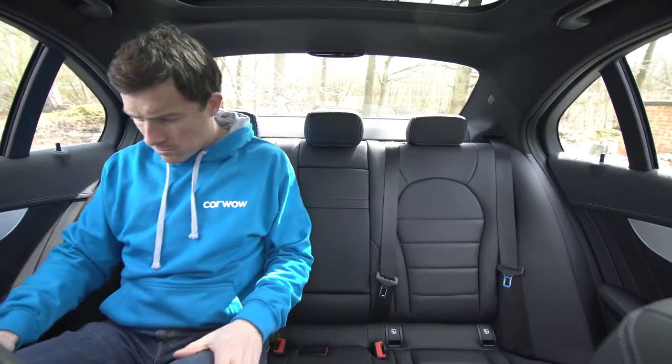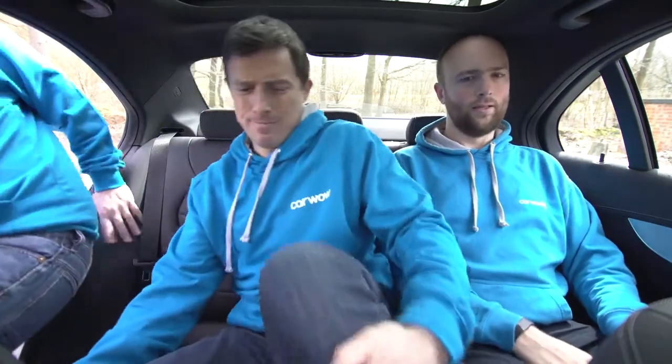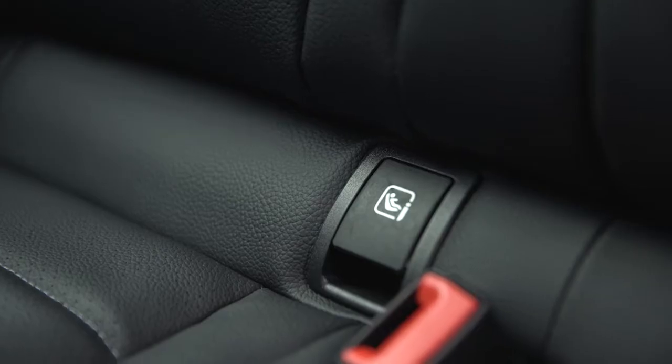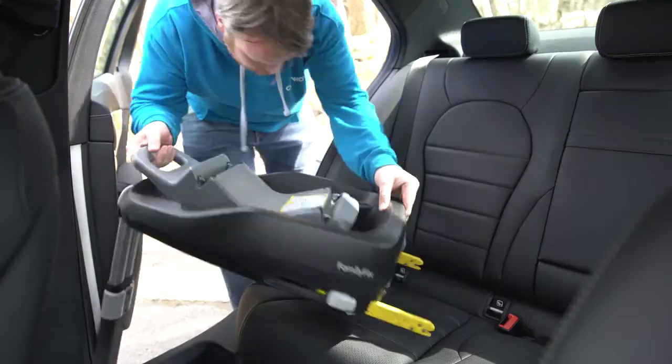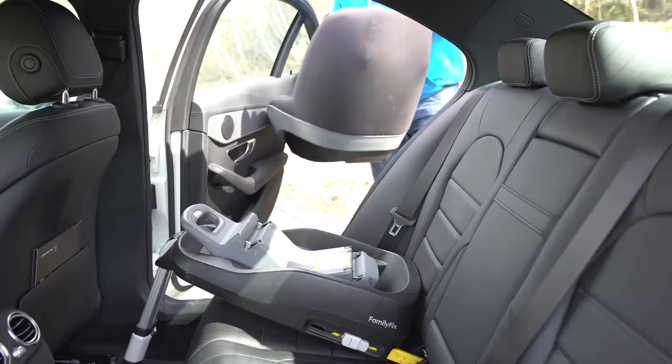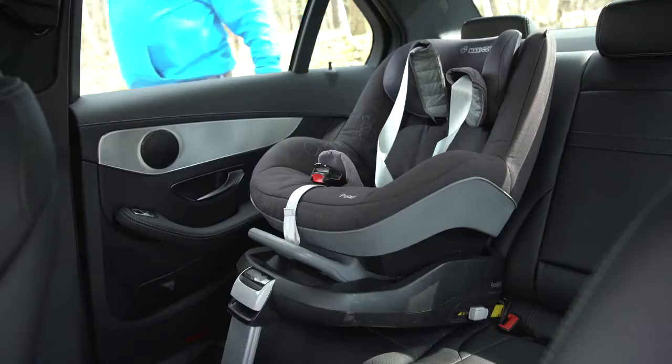The C-Class is okay in the back seats for average-sized adults, but for those over 6ft they'll struggle for head space. While it is okay-ish in the middle seat, it's not actually that great for carrying three people at once in the back, as the small footwells mean that everyone will end up playing footsie. The C-Class is much better for carrying a baby seat, though. It has the easiest to locate ISOFIX anchor points, and there's sufficient space to deal with the actual seat or baby.